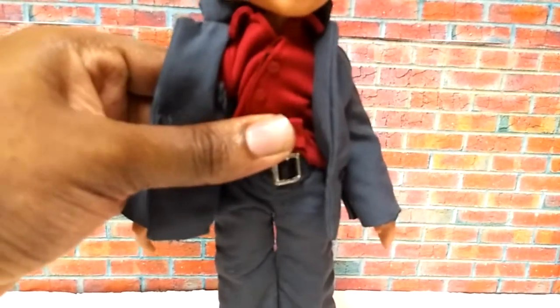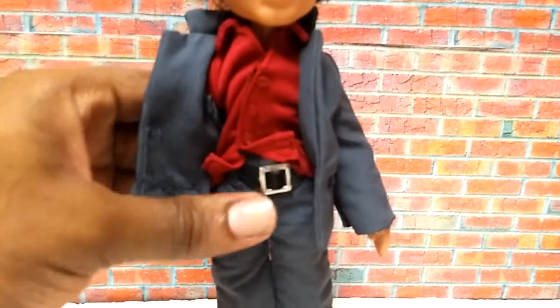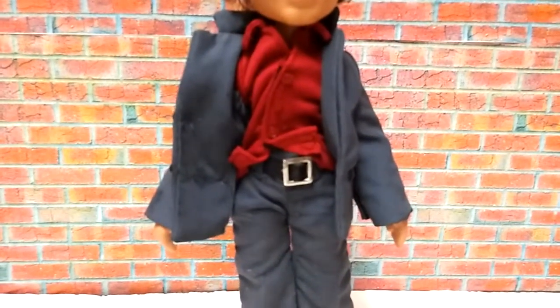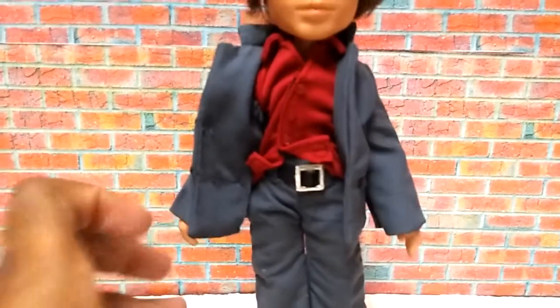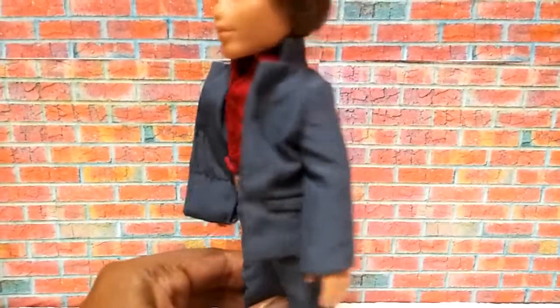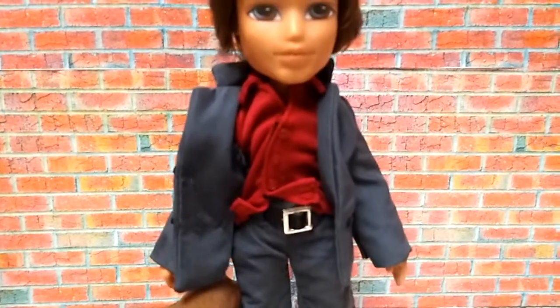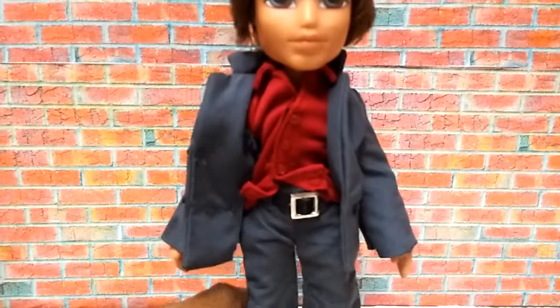There's actually a real belt under here — you can see the belt loops. The pants open up, and there's a belt on the back to access the belt. You can take off the pants if you want, but I'm not going to do that.